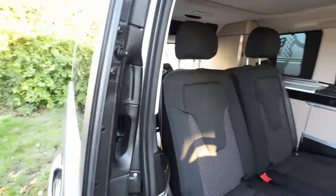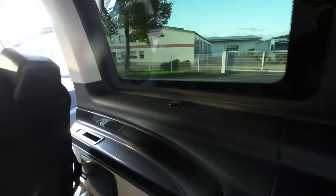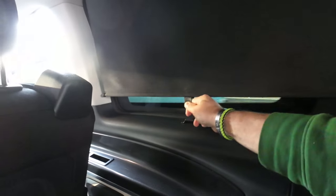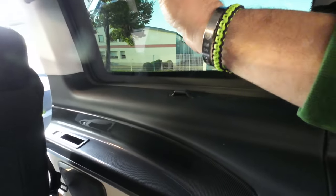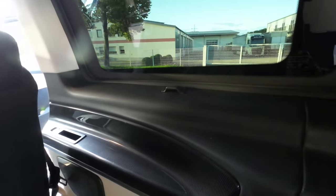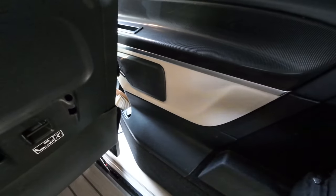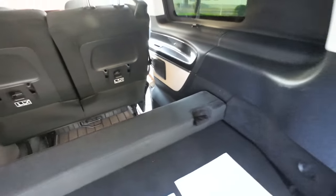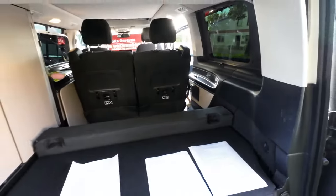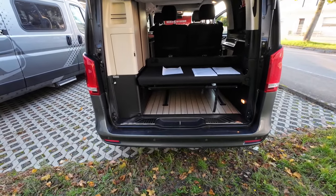Verdunkelungsrollos an den Scheiben: zack, zieht man die runter und kann die unten mit den Laschen entsprechend mit der Nase einhängen. Eine richtig tolle Geschichte – es ist eh schon verdunkelt, aber wenn innen Licht an ist, kann hier keiner reinschauen. Da unten haben wir wieder eine versteckte Steckdose – echt durchdacht. Für zwei Personen für einen kleinen Wochenendtrip mit viel Stauraum macht das richtig Spaß.